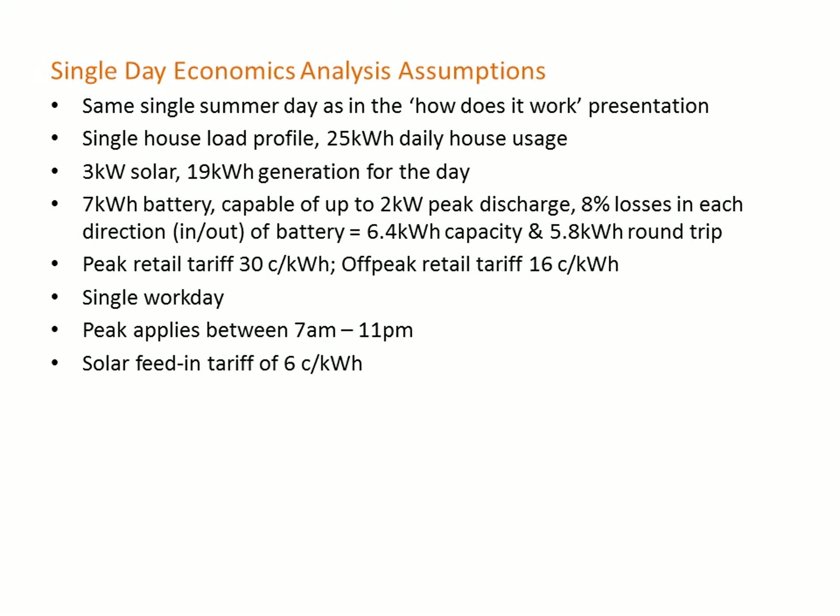For our economic analysis, we're looking at a single summer workday with a 25 kilowatt hour daily usage, three kilowatt solar panels generating 19 kilowatt hours for the day, and a seven kilowatt hour battery with a two kilowatt peak discharge constraint and eight percent losses in each direction. We're assuming a peak retail tariff of 30 cents per kilowatt hour, an off-peak tariff of 16 cents, peak applying from 7am to 11pm, and a solar feed-in tariff of six cents per kilowatt hour.